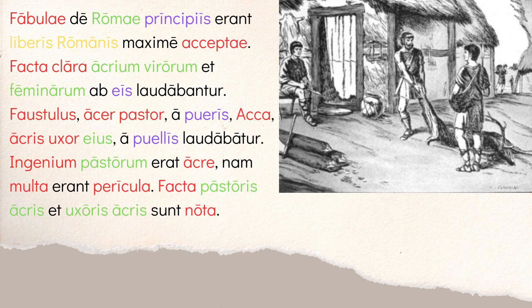So the famous deeds of fierce men and women were praised, laudabantur, by them — meaning by the Roman children. Notice something interesting: with third declension adjectives, the masculine and feminine are often the same form. Here, acrium with the -ium ending describes virorum (masculine) and feminarum (feminine) — it's spelled the same for both. So technically, acrium is implied for both: fierce men and fierce women, spelled exactly the same way.